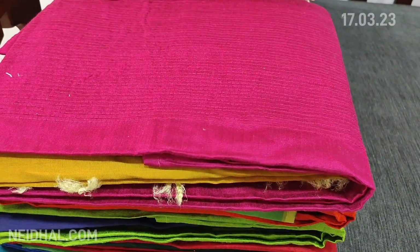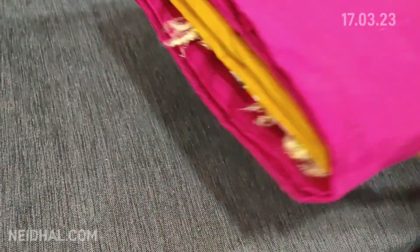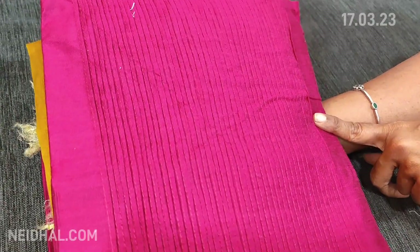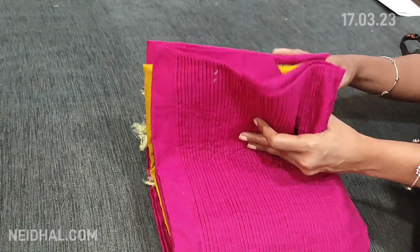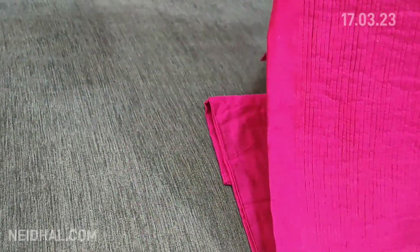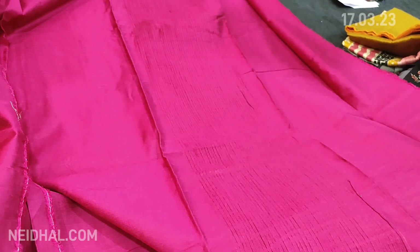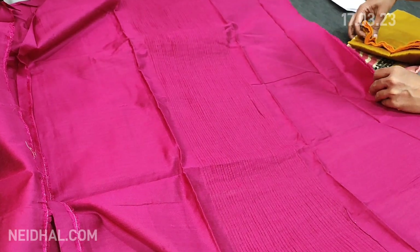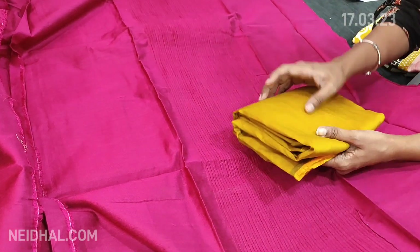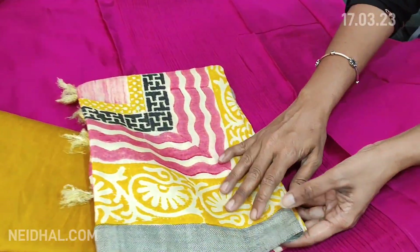Next we are going to see dress material in dupion silk. We have seven different colors. This is a nice bright rani pink color with pintex detailing that comes in the panel portion. The fabric is soft, smooth, and textured with closely done pintex stitch work in the panel. Lining is needed. It is teamed with mehendi yellow soft silk cotton bottom.